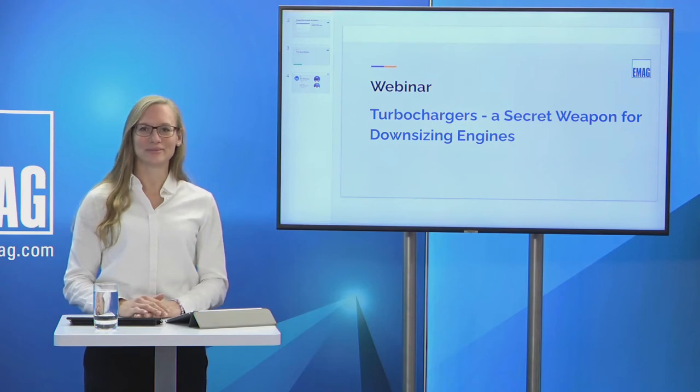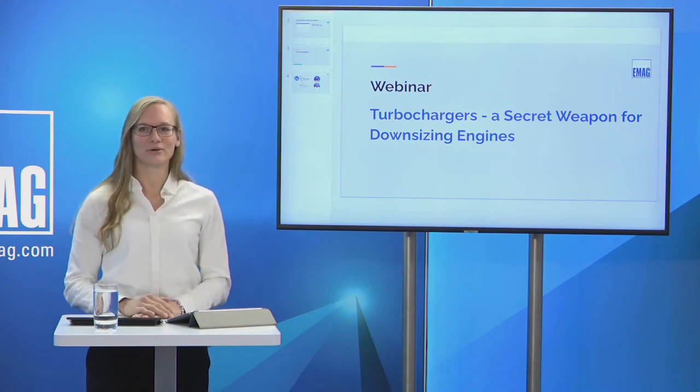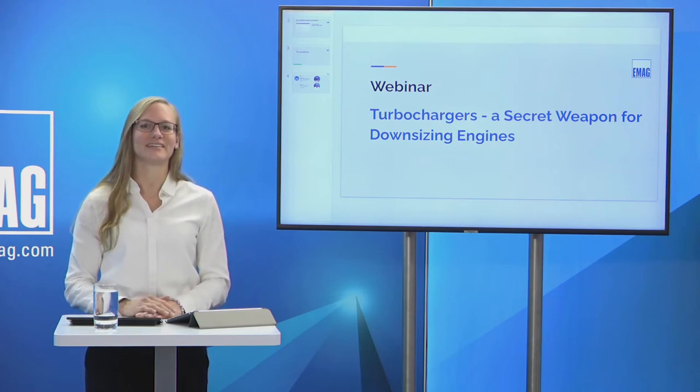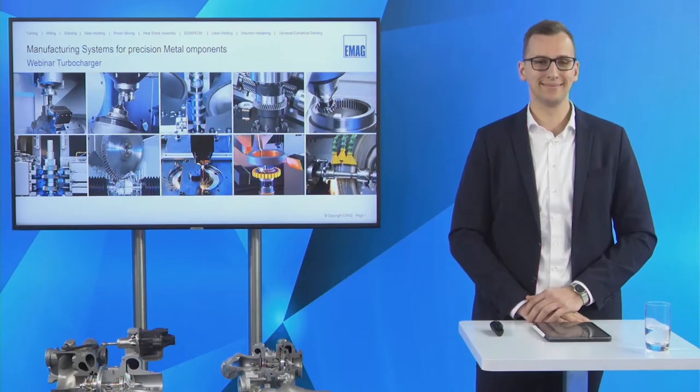Hello and welcome to our today's webinar regarding the topic TurboChat. My name is Sarah Moore and I'm very pleased to welcome so many of you to our webinar today. I welcome very warmly Ulrich Heyermann, manager of the technical application team, and Tobias Joswig from the global sales team of EMAC.